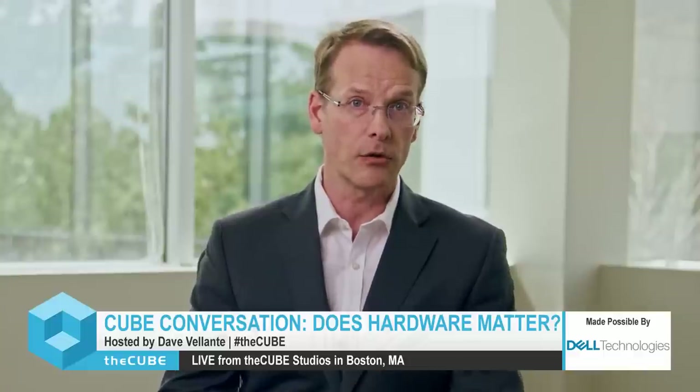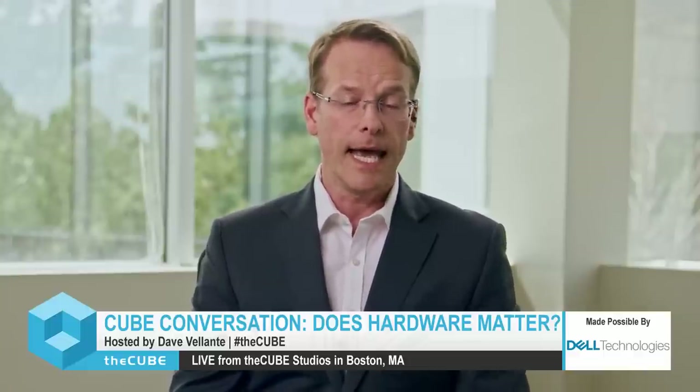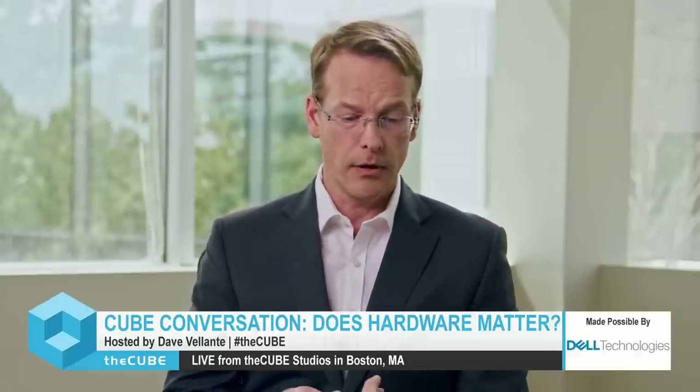Following the Brocade acquisition, we acquired Emulex, which is now the number one provider of fiber channel adapters inside servers. The last acquisition in this puzzle was actually Broadcom itself, where Avago acquired Broadcom and took on the Broadcom name. There we acquired Ethernet switching capabilities and Ethernet adapters that go into storage servers or external storage systems. It's been quite the journey to build up this portfolio.